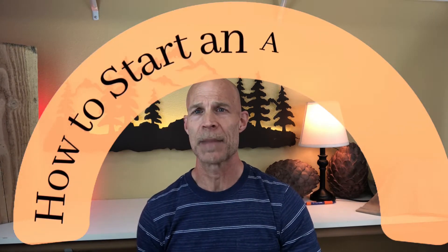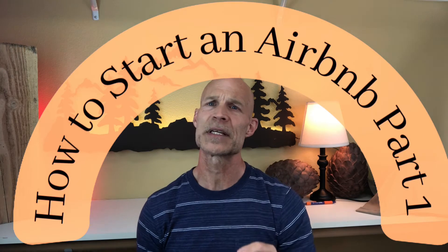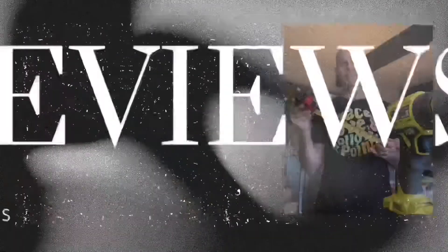Hi guys, thanks for tuning in. Today we're going to talk about how to start an Airbnb. This is going to be a two-part series. Part one is everything it takes to get your property ready. Part two is next week — listing your property and everything you need to do to list your property. So let's get your property ready right now.